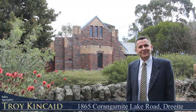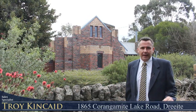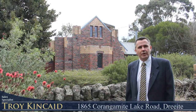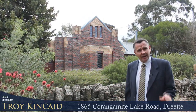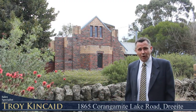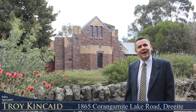Welcome to 1865 Corangamite Lake Road here in Dreight. Right behind me sits the former Anglican Church of St George's, built in 1930, but today it's a lovely three-bedroom clinker brick home. The home is set on half an acre and would suit a family. There's a lovely studio and a double garage. So if you're looking for peace and quiet, this property is for you. Come with me and I'll show you through.